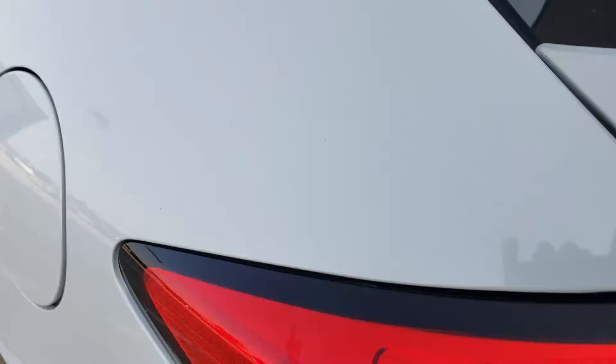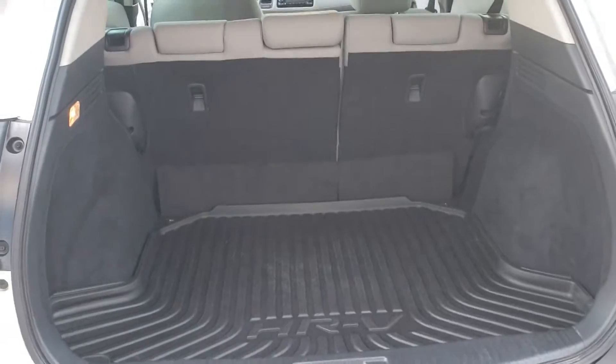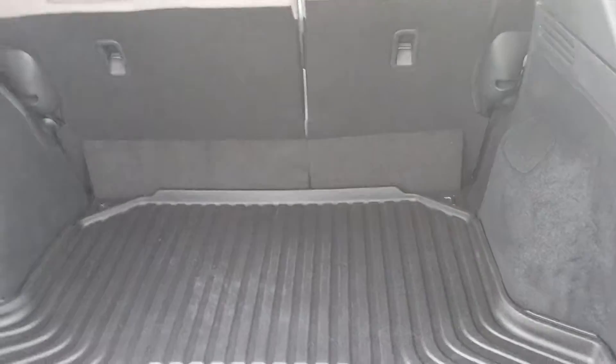Take it around to the back right here — a ton of room in here. All HR-Vs come with an LED light that sits right up here, just so that in case you're loading at night and looking around, you can see. Quite a bit of room, and like I said, you can flip those seats down if you need that extra space too.